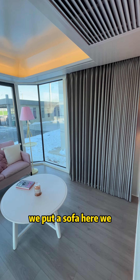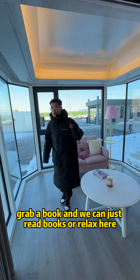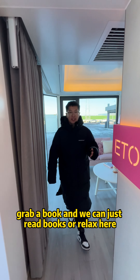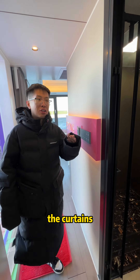We put a sofa here, we put a table here, we grab a book and we can just read books or relax here. Here is our integrated control panel. You can control the whole house — the light, the curtains.